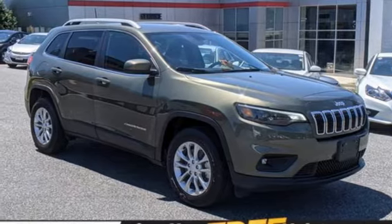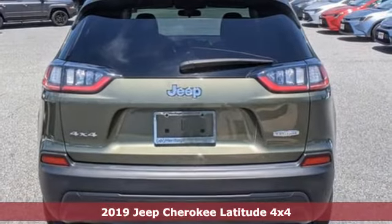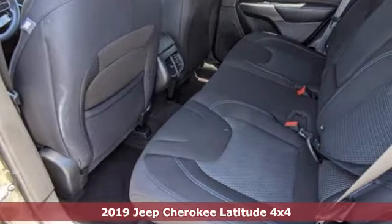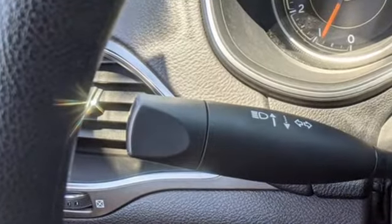It's a 2019 Jeep Cherokee. From rough trails to downtown nightlife, this Jeep Cherokee handles it all with the perfect combination of grit and grace. It's equipped for all your driving needs and wants.